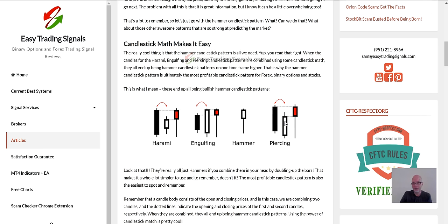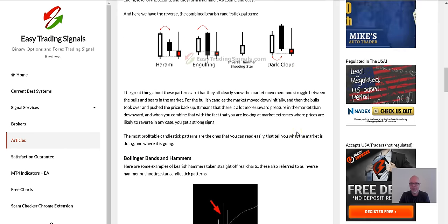The same applies to Engulfing — open, close gives you a hammer. For the Piercing pattern, this one used to confuse me until I figured it out: once again, open, close — hammer, easy. The same goes for the reverse Harami and the reverse patterns — it's a hammer or shooting star. Engulfing inverted gives the same thing, and Dark Cloud — open, close, same result.